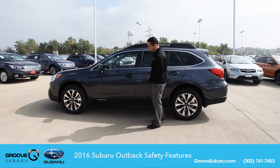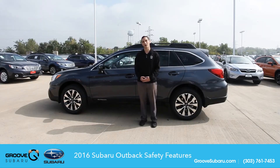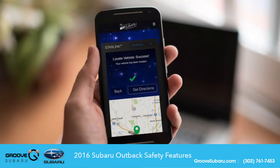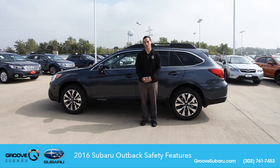Subaru also offers the new Starlink Safety and Security Plus. This feature will shut off the car, unlock the car, and notify the authorities in case of an accident. This feature also locates your car if it's misplaced, as well as unlocks the door if you leave the keys in the car.